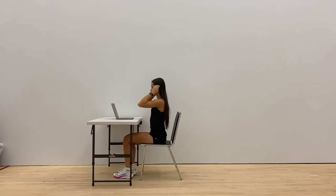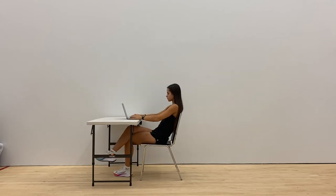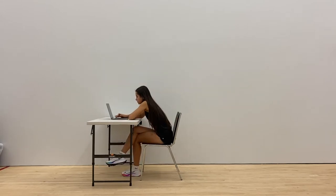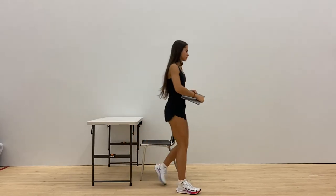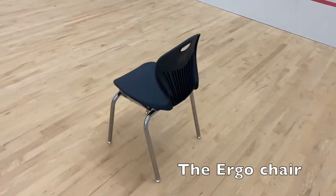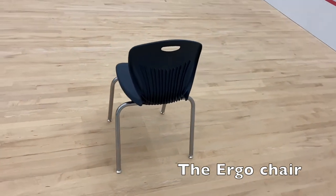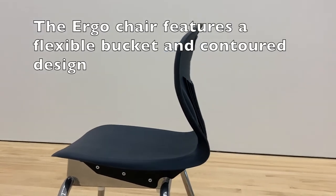As a student myself, I know how difficult it can be to sit for long periods of time. Unfortunately, maintaining good posture is not always easy, especially with poorly designed chairs. As a result, students like myself often battle with low back pain and stiffness. Fortunately, Educan has taken into consideration the importance of maintaining postural alignment, thereby helping to alleviate these common issues.